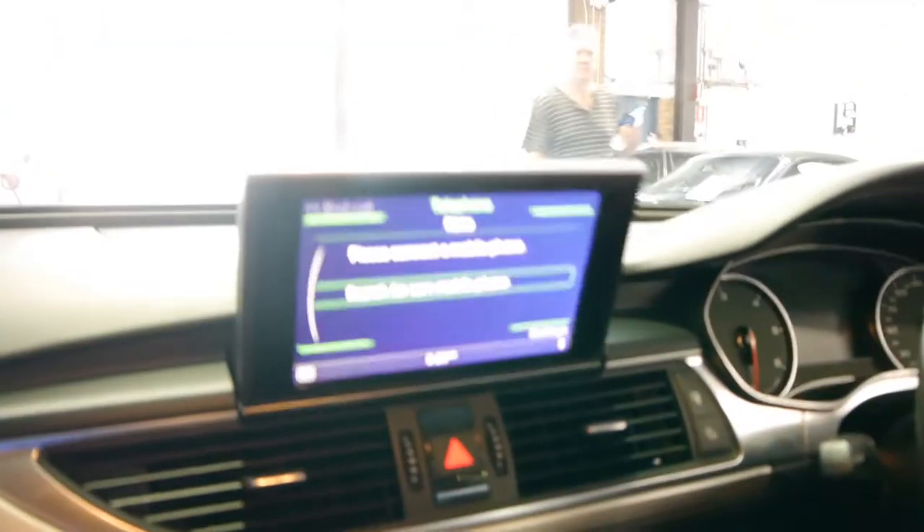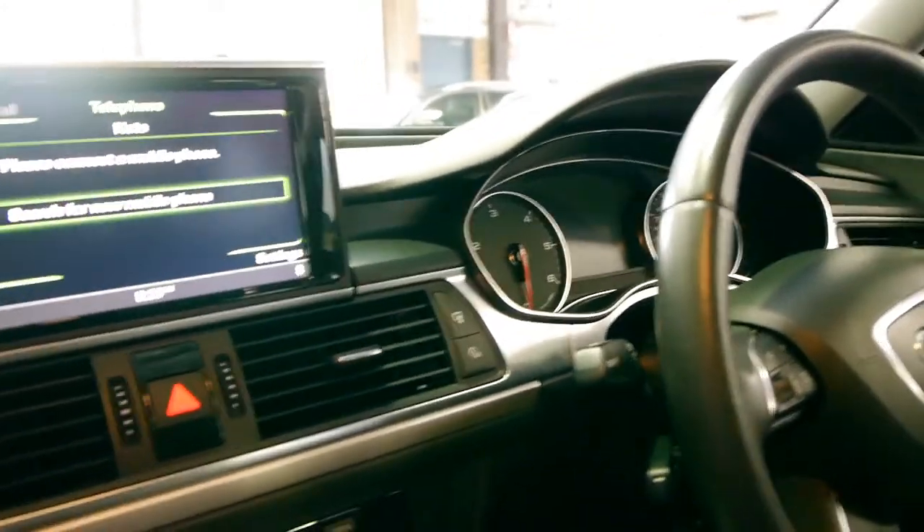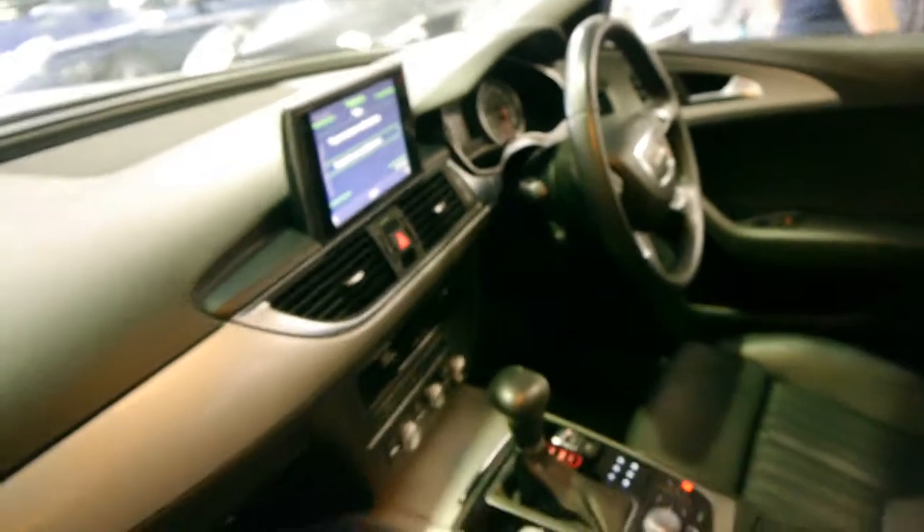It's got Bluetooth as well, obviously. It's also got that start-stop feature, so if you're in traffic the car actually turns itself off to save money on fuel.